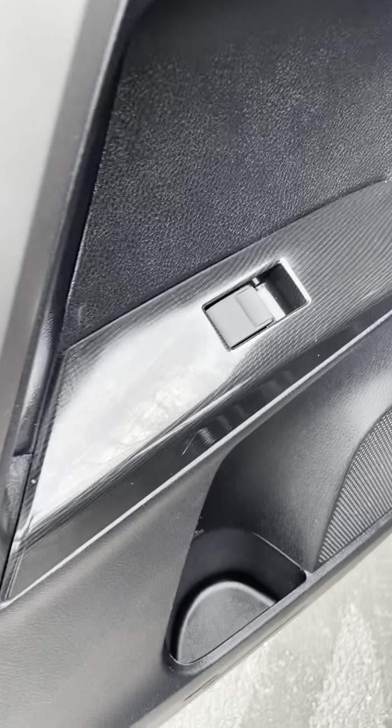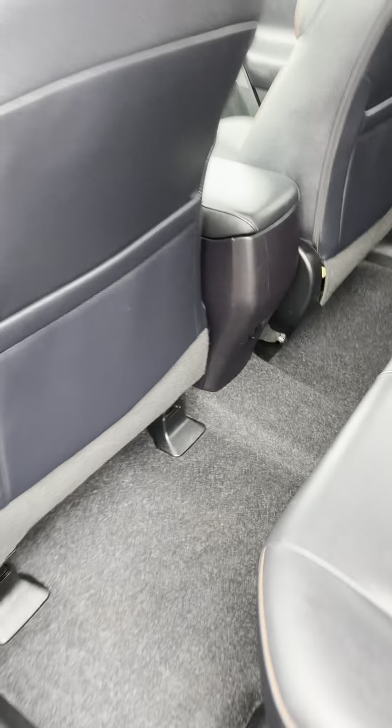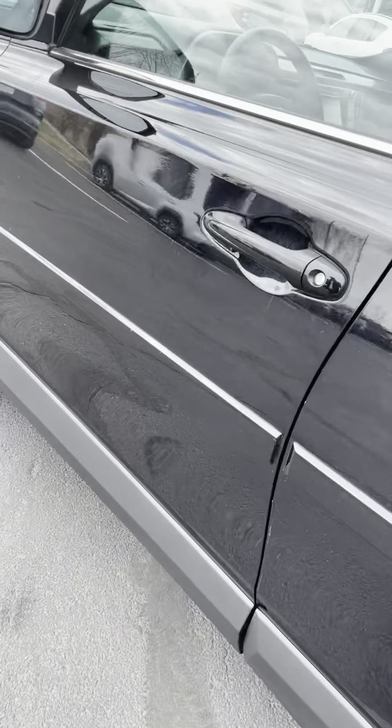SE models have a better trim going on too, being at a higher trim level — a little more chrome and blacked-out accents.